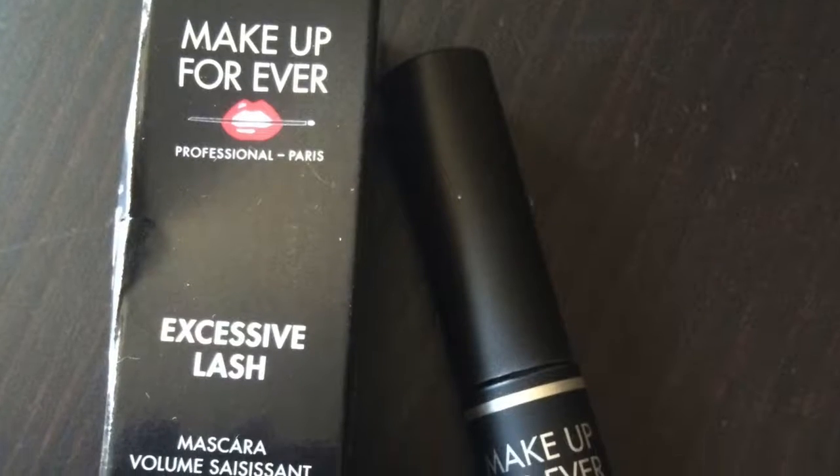The first item I received in my Ipsy box is the Makeup Forever Excessive Lash Mascara. I've been wanting to try this — I've heard nothing but great things about it. Let's look at the wand. This one has a really good wand. I like how skinny it is because most mascaras have those big thick wands that just clump and get all over your face. So I'm super excited to try this one.